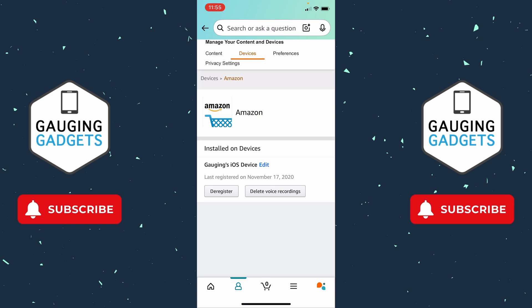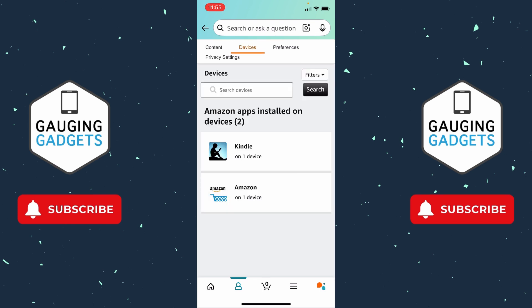I recommend selecting through these apps and just seeing which devices are logged into your account. If you don't recognize the device, go ahead and select Deregister and that will kick that device off your account and log it out. Go through those different apps and check the devices that are logged in — you'll be able to see if any hacker gained access to your account that way.